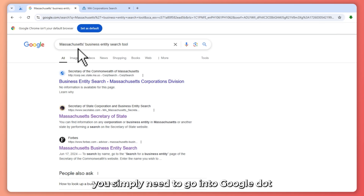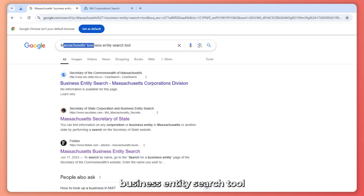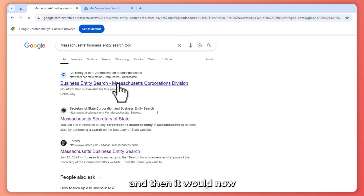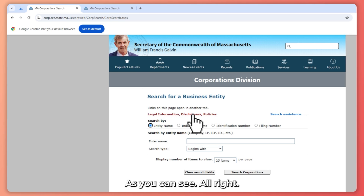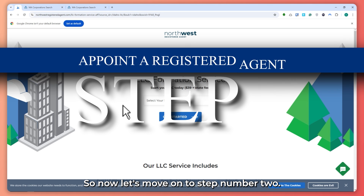If you want to use it, simply go to google.com and search for Massachusetts Business Entity Search Tool. Then click on the first link and it will take you into this website right here. Now let's move on to step number two.